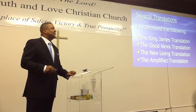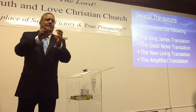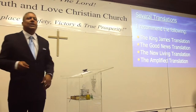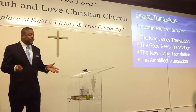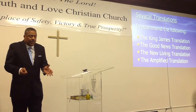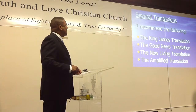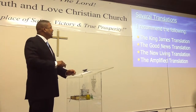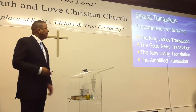Now, somebody said the other day that the Amplified is not a translation — yes, it is. The Amplified is a translation, and for words that are important, it gives you two or three other words that amplify what those words mean. That's another good translation. It will help you get further insight on what a particular word means. I prefer the others because they get right to the heart of it. Usually in the King James a word has one meaning, and the Good News Bible brings it right to Strong's definition.